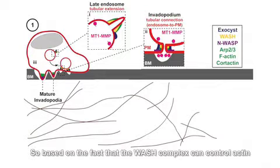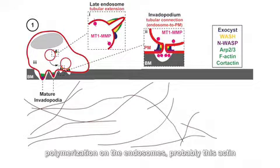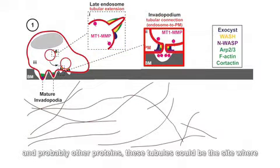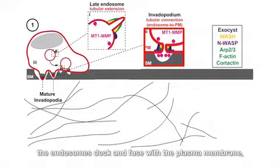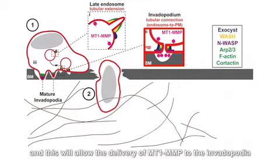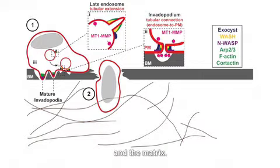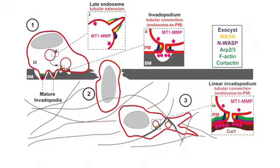Based on the fact that the WASH complex can control actin polymerization on the endosomes, the actin triggers deformation on the endosomes and forms little tubules. With the help of the exocyst complex and other proteins, this tubule could be the site where the endosome docks and fuses with the plasma membrane, allowing delivery of MT1-MMP to the site of contact between the plasma membrane and the matrix. The actin network assembled on endosomes by WASH and the ARP2-3 complex may help stabilize the tubular connections to the plasma membrane while limiting the diffusion of MT1-MMP out of the endosome, in order to control remodeling of the extracellular matrix.